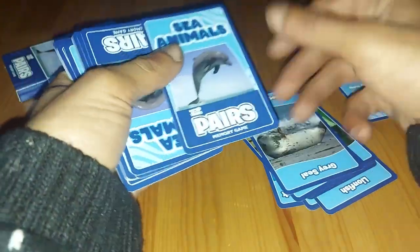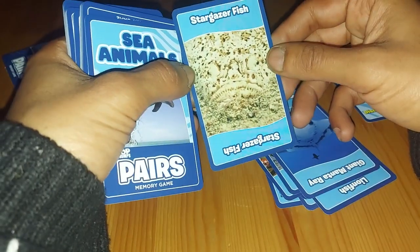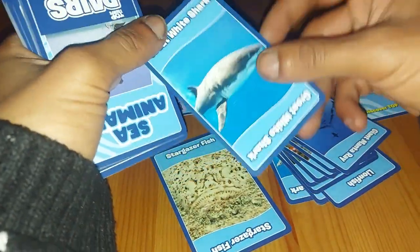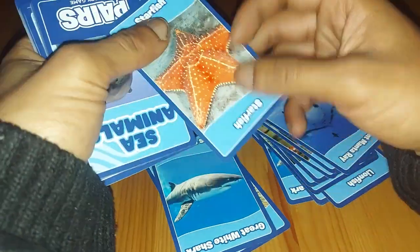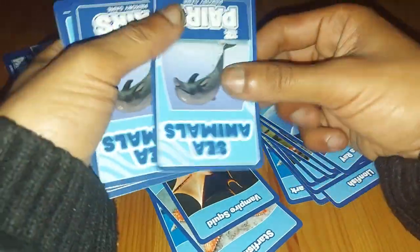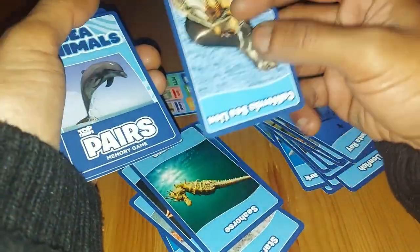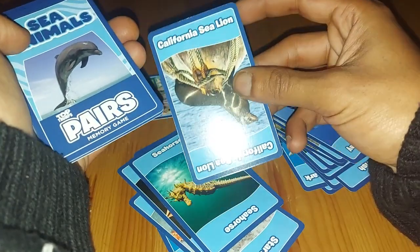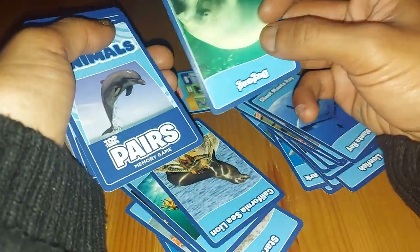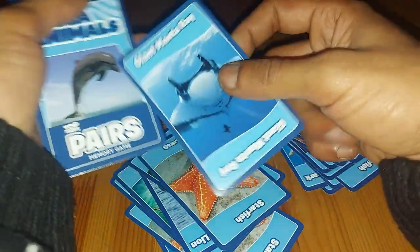We have a Grey Seal, a Giant Manta Ray, followed up by the Stargazer Fish, then the Great White Shark — okay, so it's not that many. Starfish, Vampire Squid, Jellyfish, Seahorse — so basically this is kind of like playing pairs.